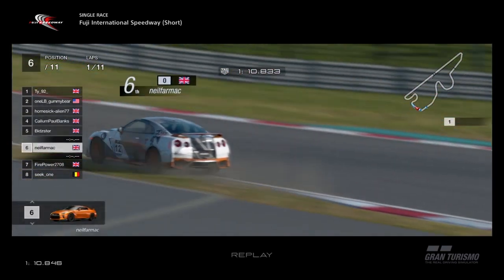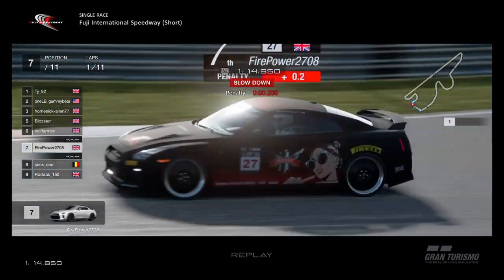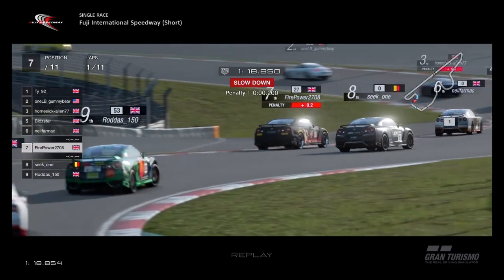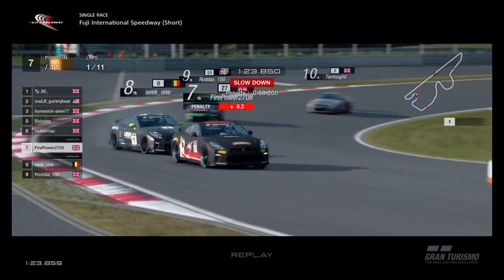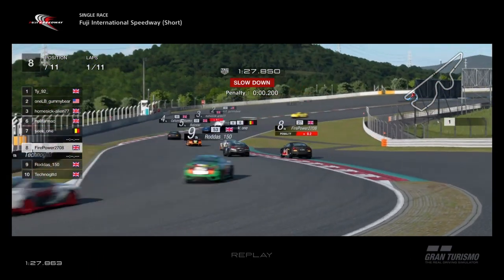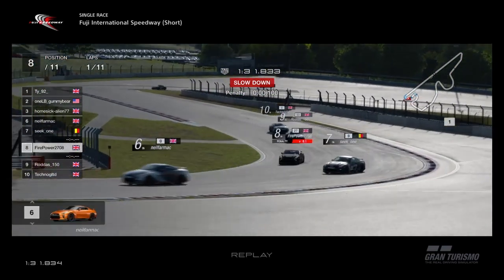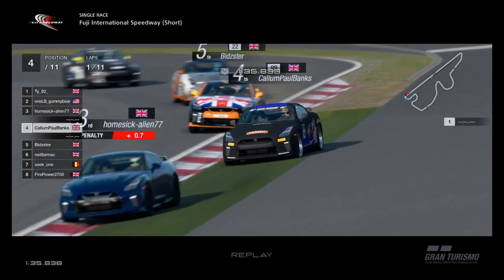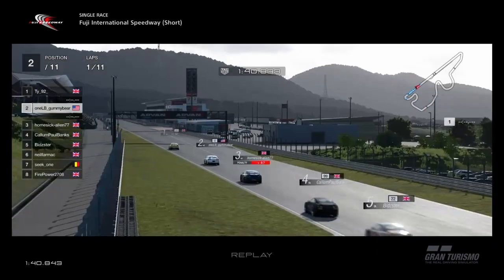There's Callum, Bidster, Neil, and everyone else going through as Firepower defends his place from Seat One. A two-tenth penalty to get rid of, but no biggie. He goes wide, Seat One tries to go around the outside — no way through there as Firepower throws the car sideways, runs wide, and Seat One goes through. On to the long straights — one of the longest of the season. Callum and Homesick Alien run very wide, Bidster doesn't run as wide.